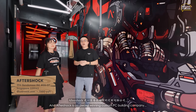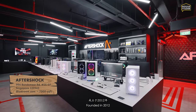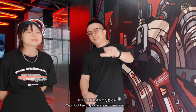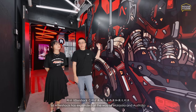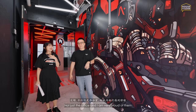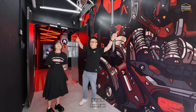Right now we are at Aftershock, an award-winning custom PC building company founded in 2012 — about the same time as my previous company. The only difference is they flourished. Aftershock expanded all the way to Malaysia and Australia, and they have an entire building in Australia. The owner is a close friend of mine, so I know quite a bit. Let's go show you what they have.